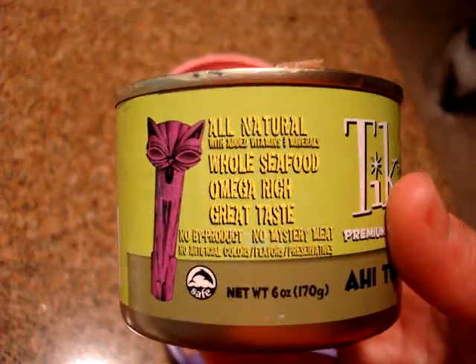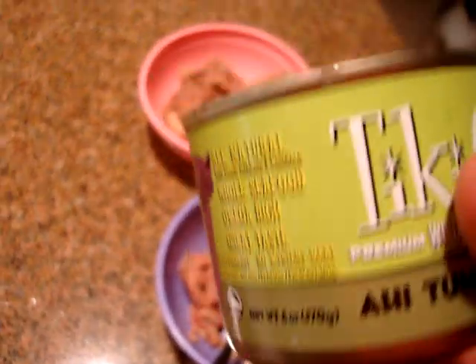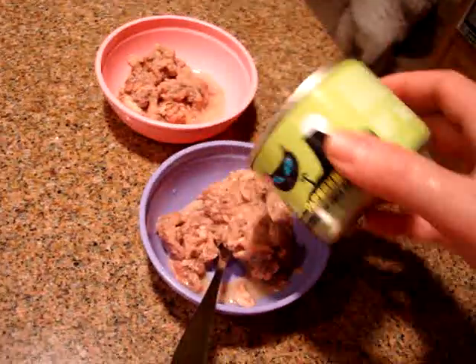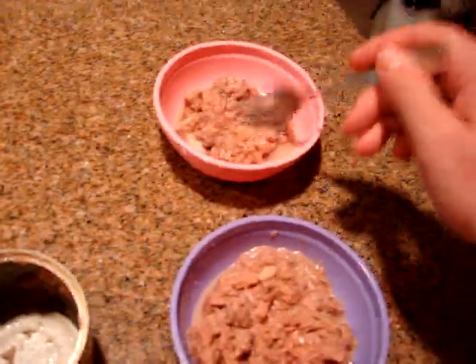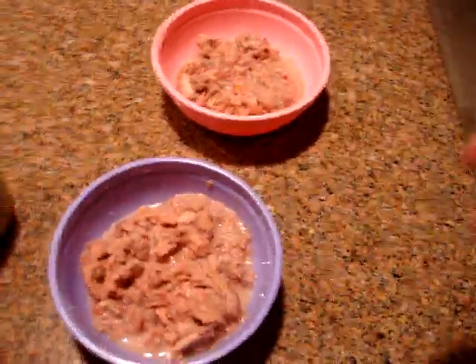You can see that it's whole seafood, omega-rich, and has a great taste. There are situations where retailers have put Tiki Cat out on the counter and put a fork in it for owners to try. I probably will not ever try this cat food myself — I have a problem eating meat, and seafood is even worse for me.